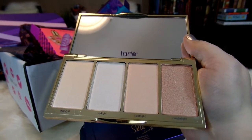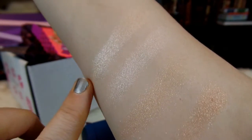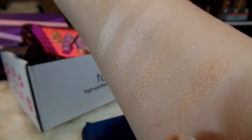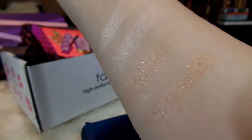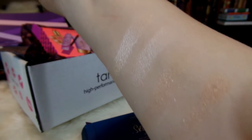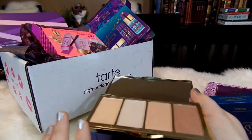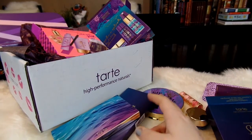So I've swatched these colors from left to right: Daylight, Skylight, Spotlight, and Candlelight. This first one is very beautiful — a champagne-y, very light champagne color. This one's a little whiter. This one has a little bit of a darker nude tone, and this one's a little bit darker than that. These last two are a little on the glittery side and a little powdery, but still very beautiful. This first one is definitely my favorite. I don't use too many of the darker highlighters, but it'll definitely be fun to play around with this palette, and I'm really happy to be adding it to my collection.